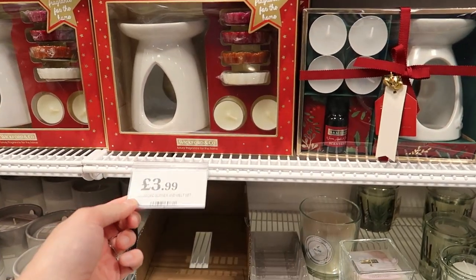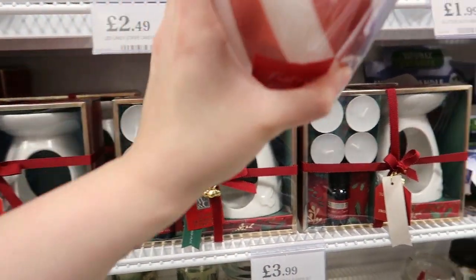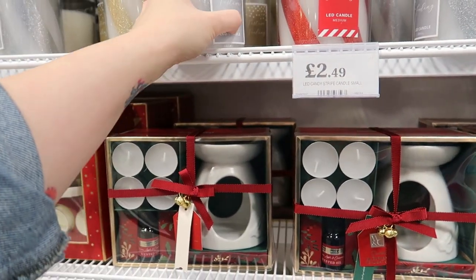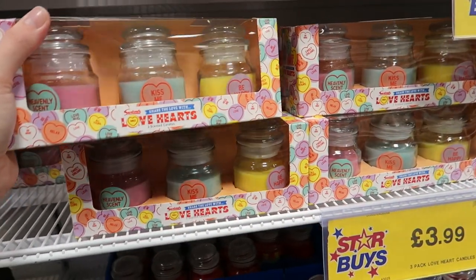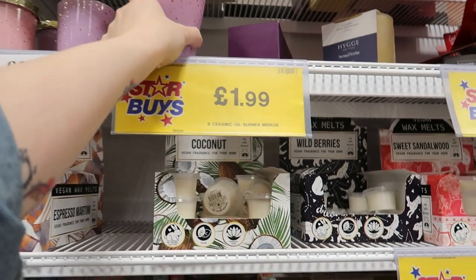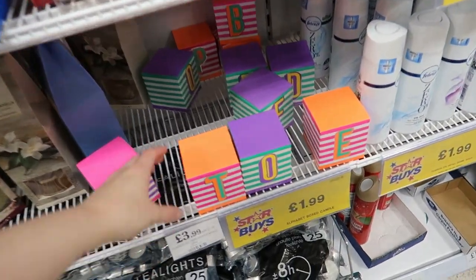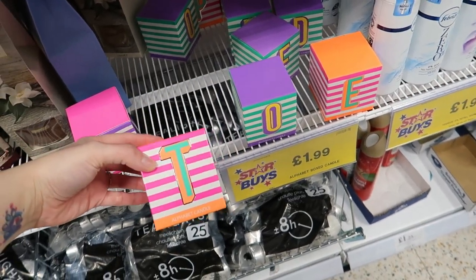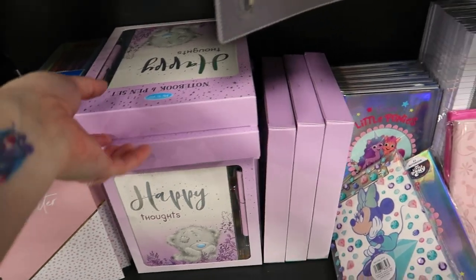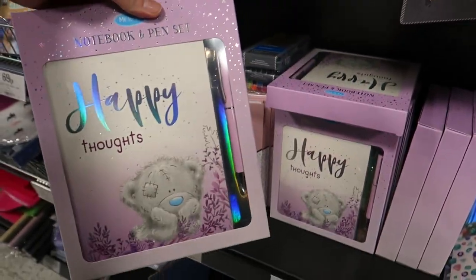There are wax burner sets and festive wax melts, including a fake one with candy cane stripes. You can also get Love Art sets or letter ones — similar to B&M. I bought one of those for Secret Santa last year — they're two quid. There's also a nice Me to You notebook and pen set for £1.29.